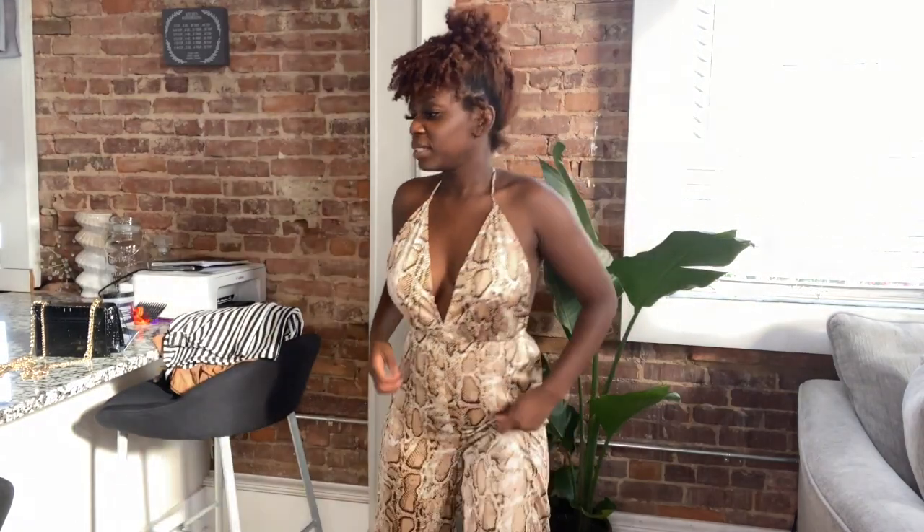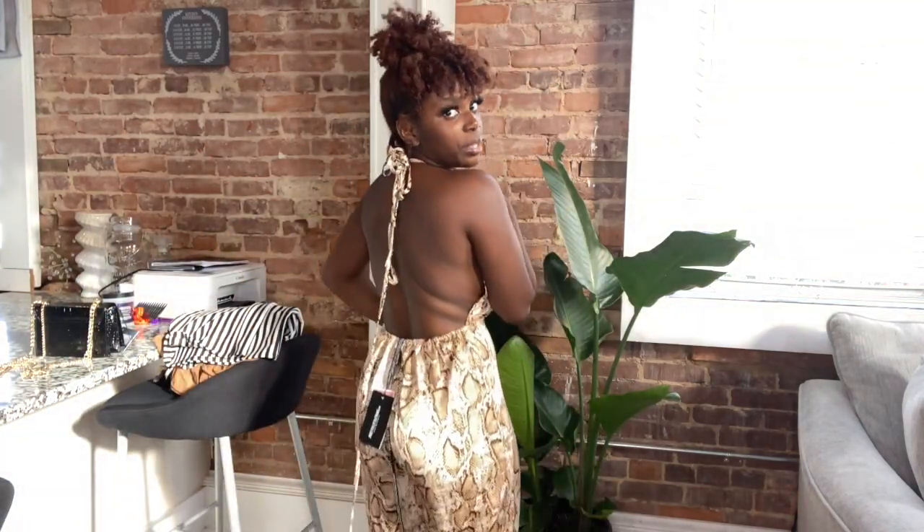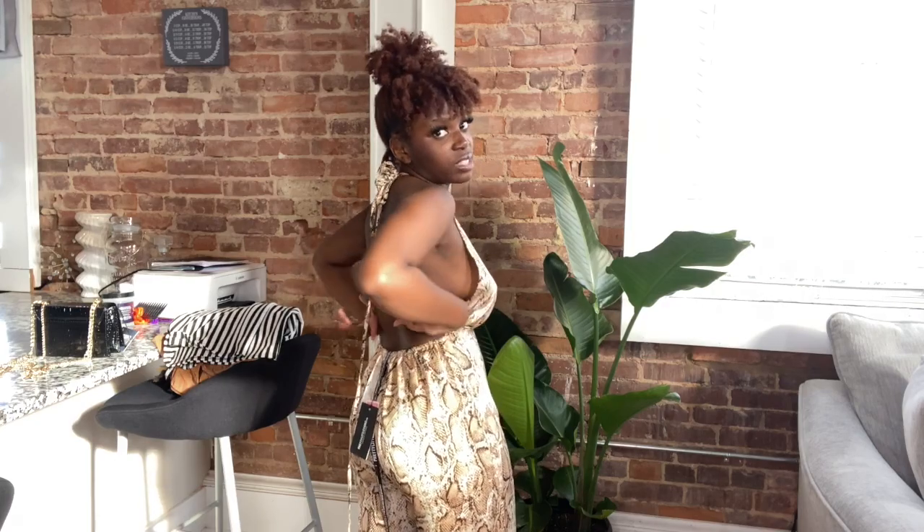Next we have this jumpsuit — it kind of looks like the shorts but it's like a jumpsuit version. The back is out, but I don't think I have it tied right. In the picture the lace was zigzag, so I think that's how I'm supposed to tie it.